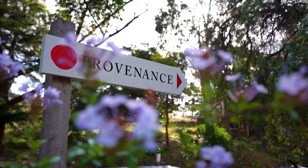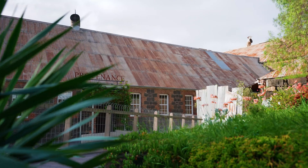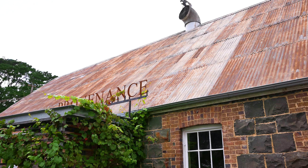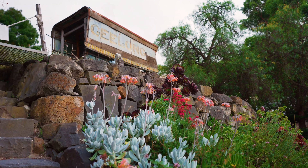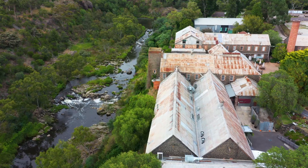Meet Providence Wines, a stunning heritage-listed winery housed in the former Finesford Paper Mill Precinct, just 10 minutes drive from the centre of Geelong. So it's perfect for offsite dinners, networking soirees and business events.